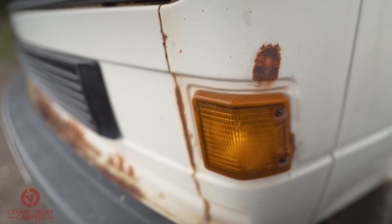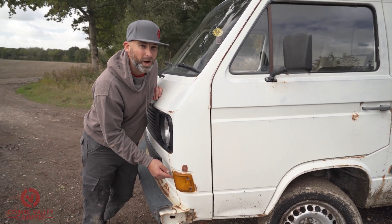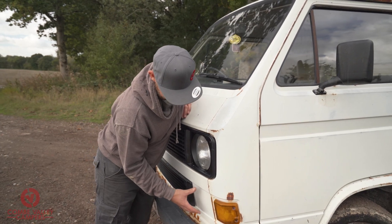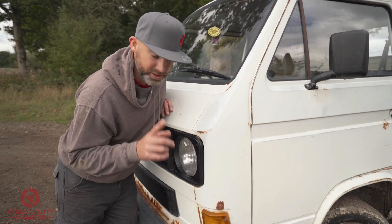These seams - T25s and T3s are prone to rusting in the seams. The only real way to solve that completely is to cut out the offending panel, treat the rust between the two panels, and then replace it with new. I don't know if we're going to go that far with this wagon, but we may well do. So watch this space.